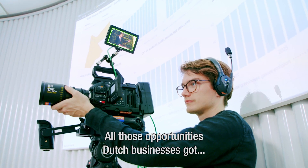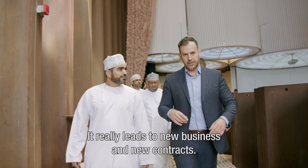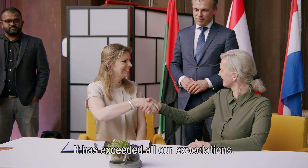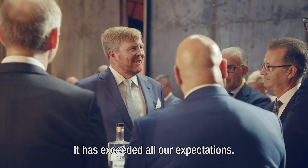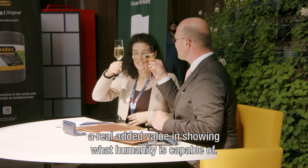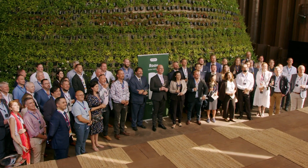All those opportunities Dutch businesses got from this expo were amazing. It really leads to new business and new contracts. It exceeded all our expectations. The expo has, also in the 21st century, a real value to show what humanity can achieve.